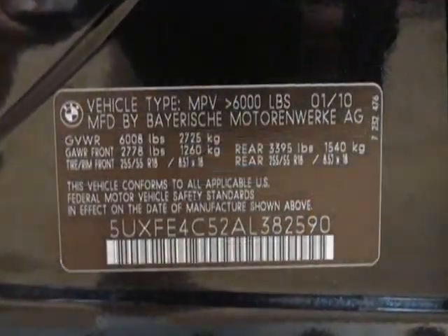This X5 boasts a 3.0 liter inline 6 turbo engine and has an automatic transmission. Additional options for this vehicle include power steering, CD player, air conditioning, and driver airbag.